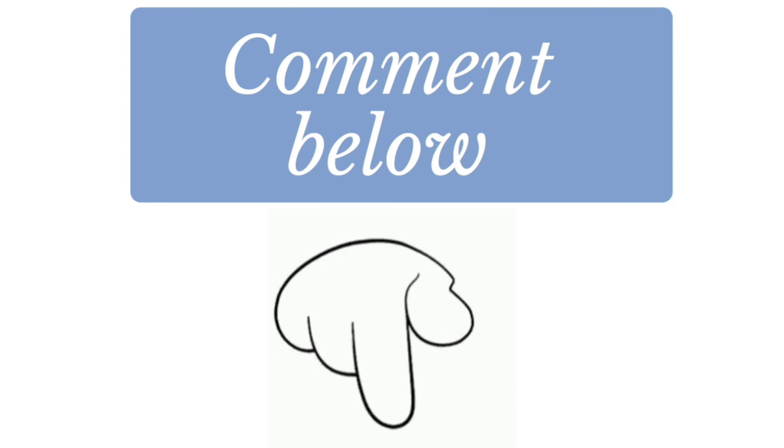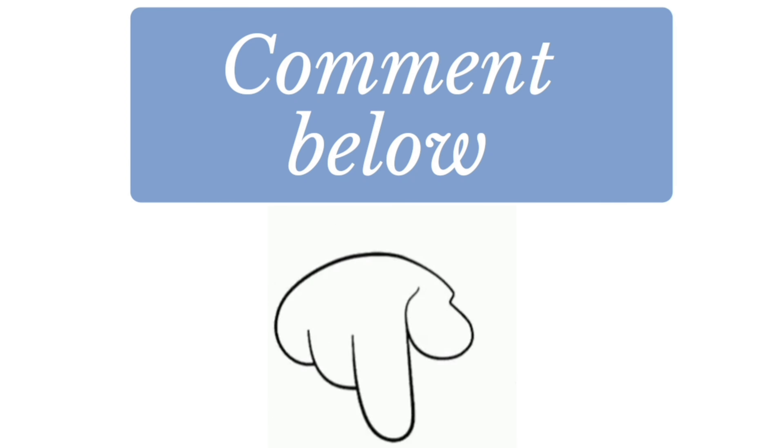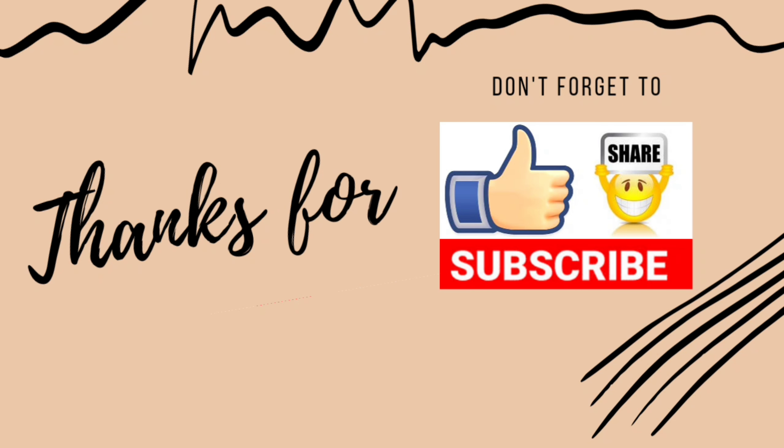If you have any questions about this temple or if you want the location of the temple, please comment below. Thanks for watching, and don't forget to subscribe.